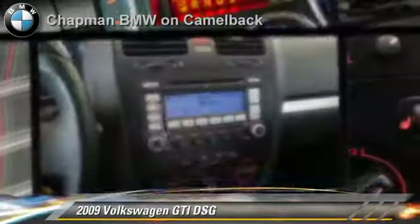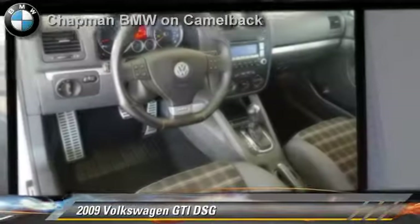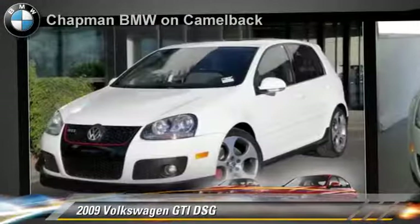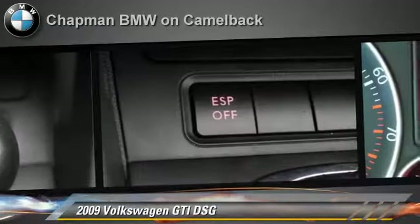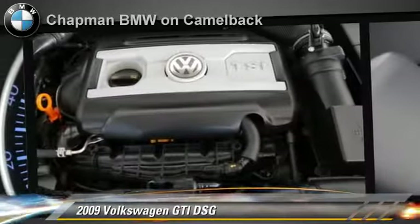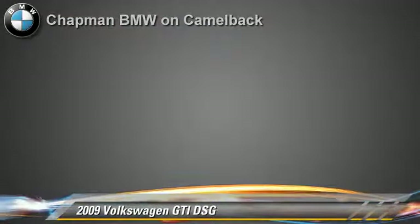The 2009 Volkswagen GTI, powered by a 2-liter 4-cylinder engine with a 6-speed automatic transmission. This vehicle, with fewer than 70,000 miles on the odometer, gets up to 29 miles per gallon. This Volkswagen features cruise control, heated power mirrors, and rear spoiler.